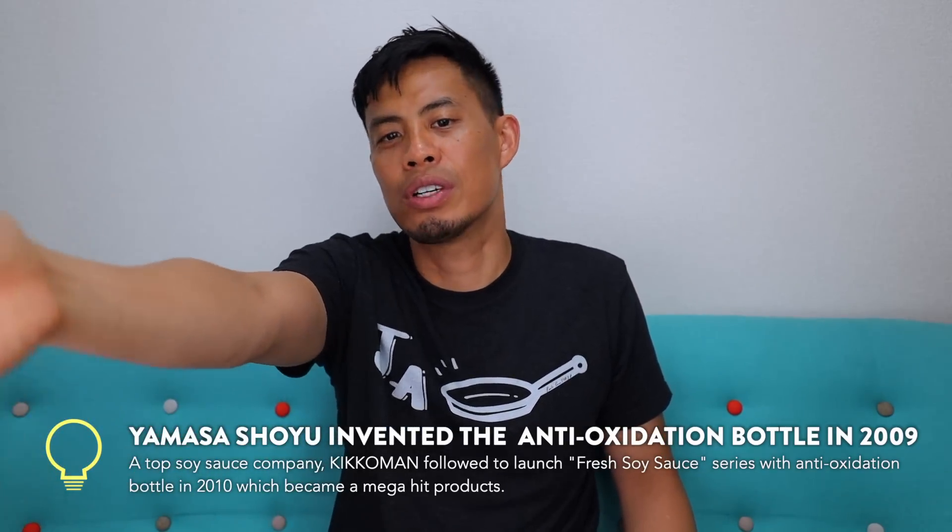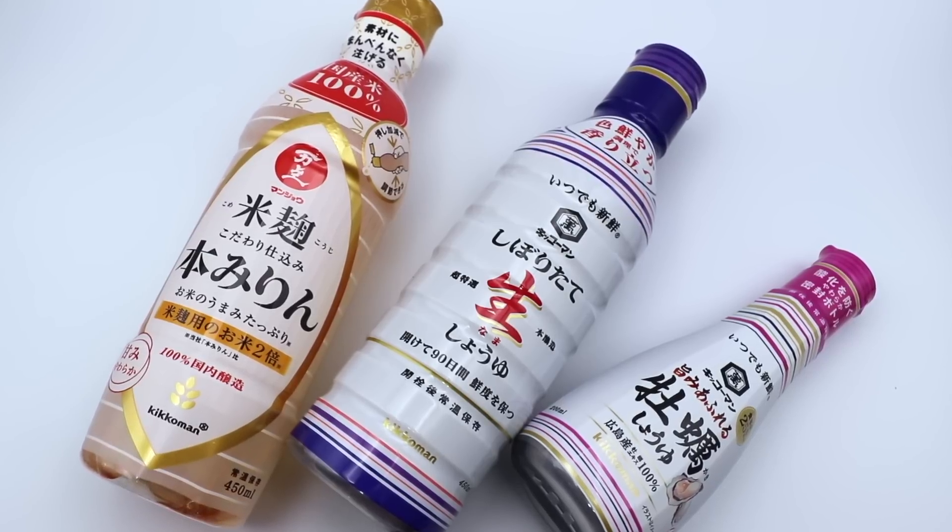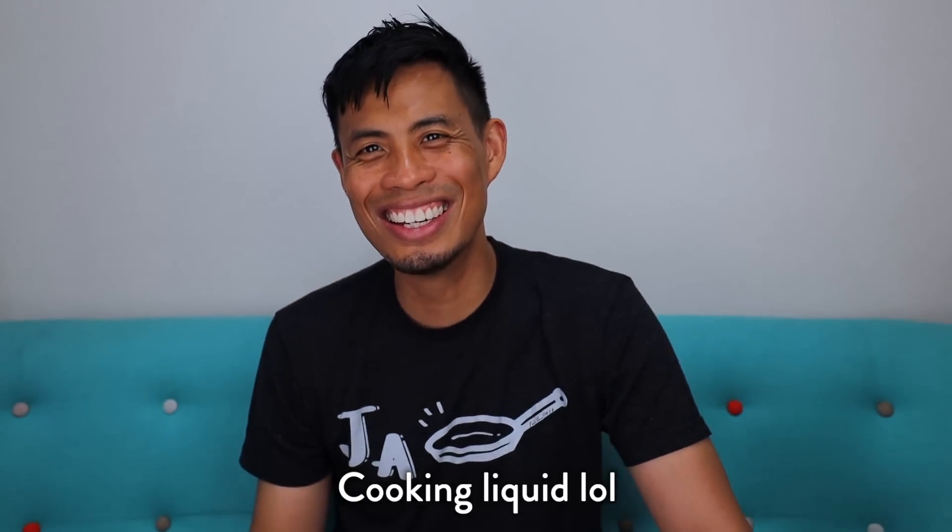I'm sure this is common knowledge for people in Japan — I'm sure you knew for years — but this video is to share with people all the stuff I'm learning here in Japan. What's also interesting is it's not just soy sauce; they've expanded their line, so this is also available in mirin, which is a cooking liquid. This is pretty awesome and just keeps everything super fresh for 90 days.